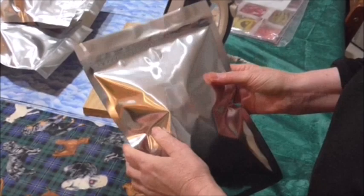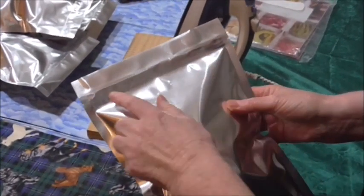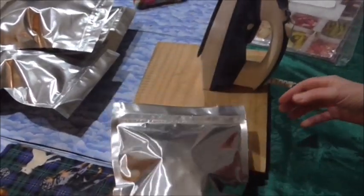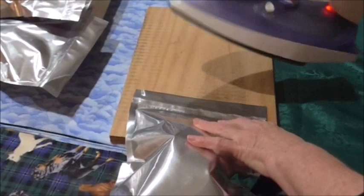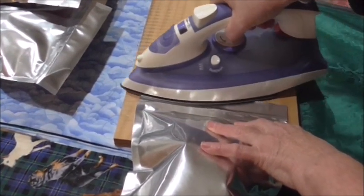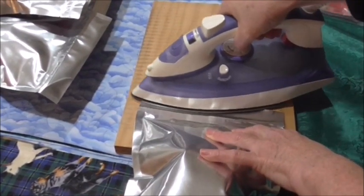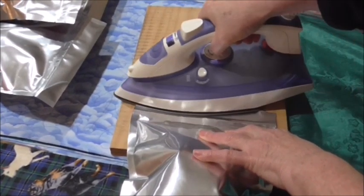The bags are sealed, and what I wanted to show everyone is that when you seal your bags you've got to make sure there are no creases, because if there are, air is going to get in and it will spoil your food. What I also do is lay it down flat on a board, get my iron — that's on dry, you don't want any steam — and just slide it across to do a final seal.